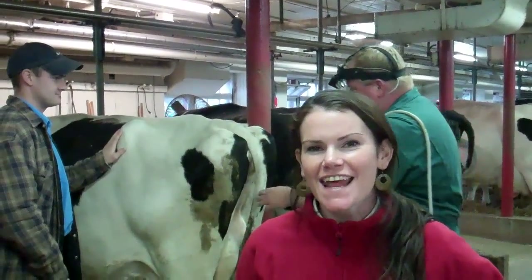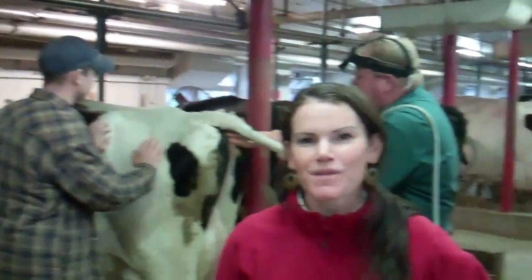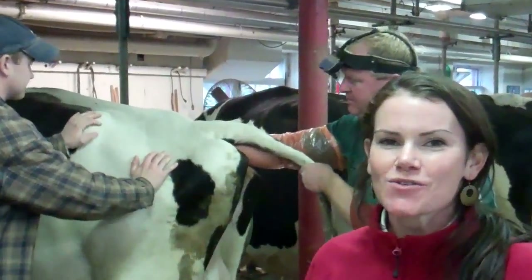It's Science and Technology Week, and we're here at the Canada Agriculture Museum in the Dairy Barn. We have our vet, Dr. Smith, here, and he's doing herd health.